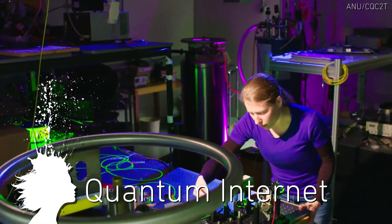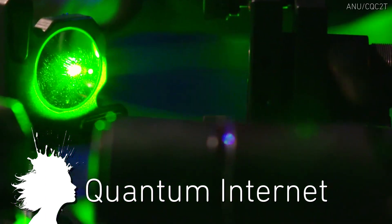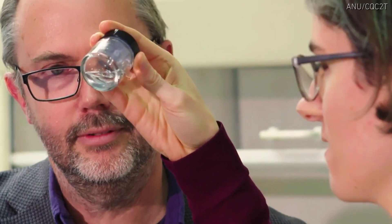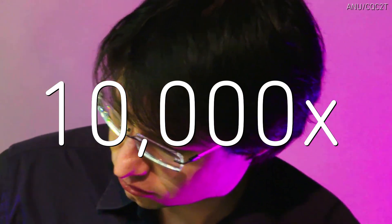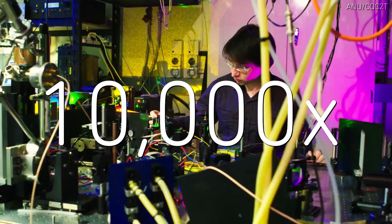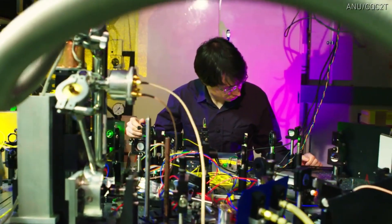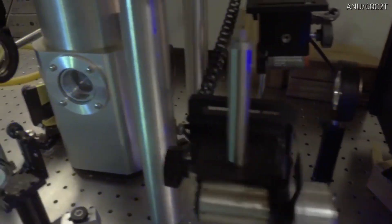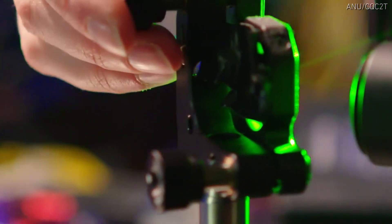We may have discovered the building blocks for quantum internet. Researchers at the Australian National University used an ion called erbium in a crystal to store quantum information for over a second – 10,000 times longer than previous experiments. It also works with existing fiber optic networks and can connect to different quantum computers. One great advantage of developing the quantum internet is security – it would allow for information to be destroyed if intercepted.